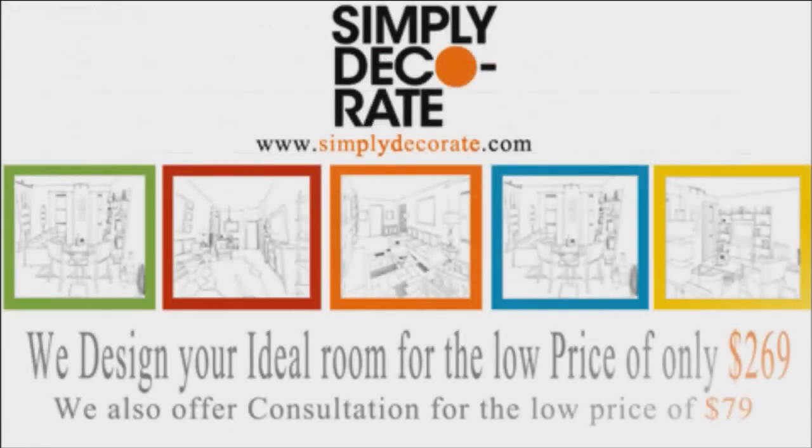This is Simply Decorate, hoping that you enjoyed our video. Please come to our site and visit us and let us make your room wonderful. Have a nice day and always be creative.